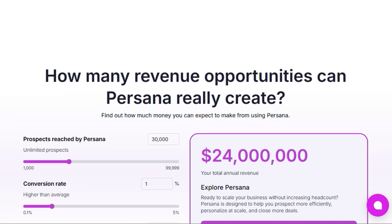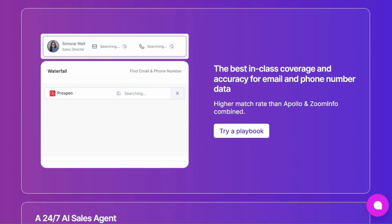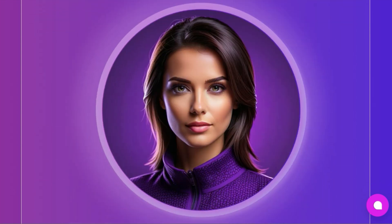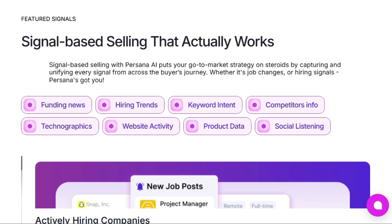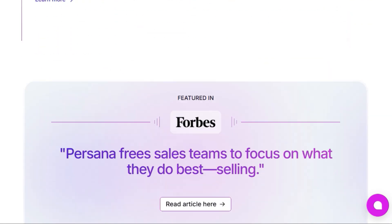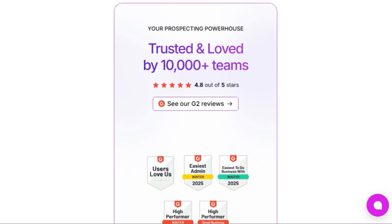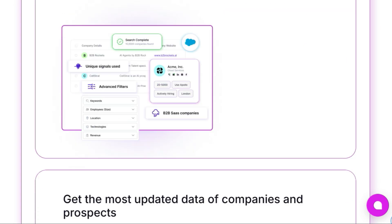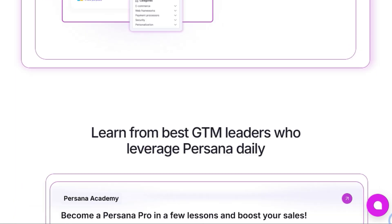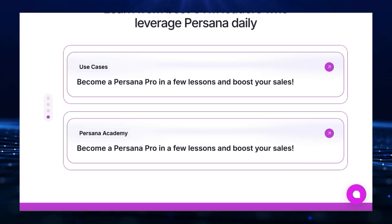The platform also boasts a 95-plus enrichment accuracy, ensuring that your leads are perfectly qualified before outreach. With multi-channel outreach capabilities including email, LinkedIn, text, and phone, Persona allows you to engage with prospects across their preferred channels. Persona's AI triggers enable you to stay ahead of the curve by tracking job changes, funding news, hiring trends, and other key signals, allowing you to identify businesses actively exploring solutions like yours. Persona seamlessly integrates with popular CRM platforms like Salesforce and HubSpot. Its commitment to reliable data, AI-driven automation, and comprehensive features makes it an invaluable tool for transforming sales operations and achieving unprecedented revenue growth.